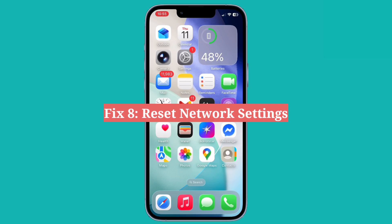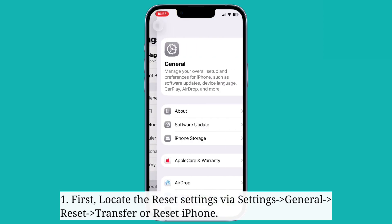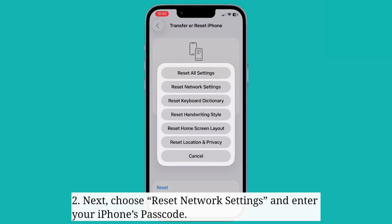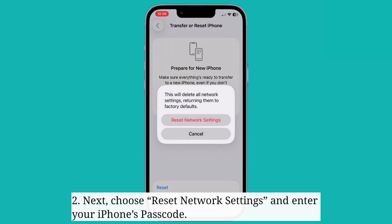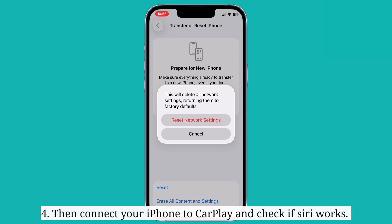The eighth fix is to reset network settings. First, locate the reset settings of your iPhone. Next, choose reset network settings and enter your iPhone's passcode. Select reset network settings from the pop-up menu to confirm, and wait until your iPhone restarts. Then connect your iPhone to CarPlay and check if Siri works.